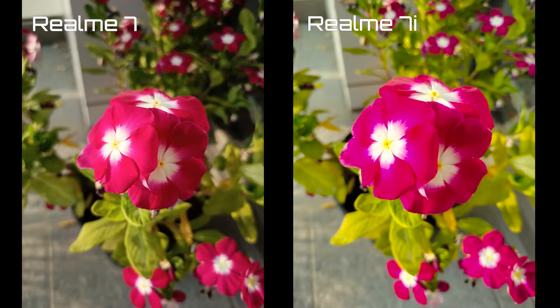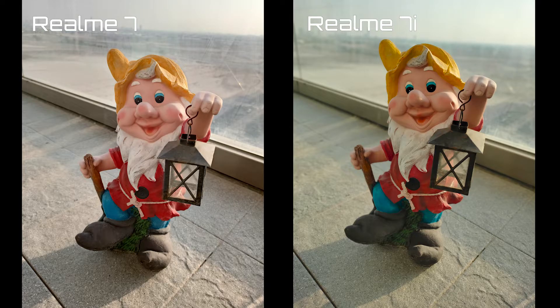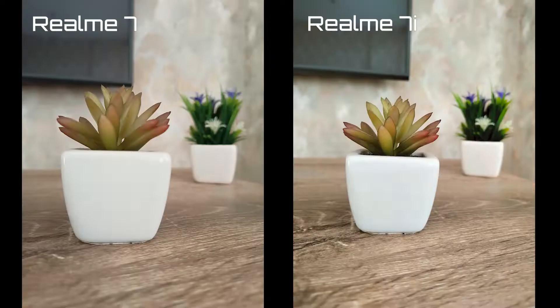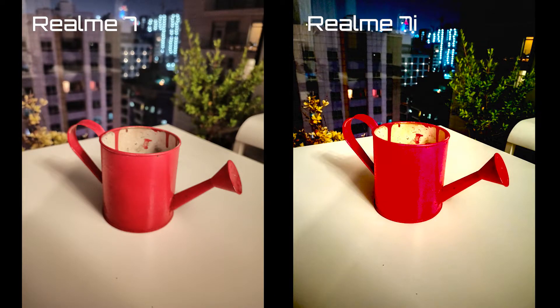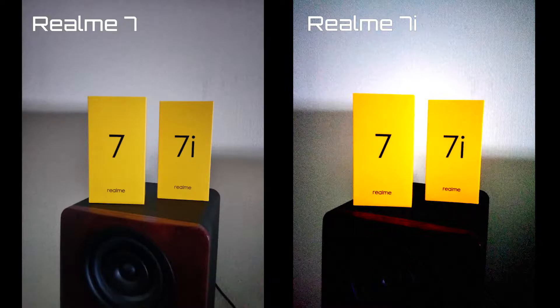Keep in mind that Realme ships the Realme 7 with a 48MP sensor in the EU region, so do check the specs for your region before purchasing. Low-light imagery on these phones is okay but doesn't match the daytime output — you get decent shots most of the time, but noise control can falter. Night mode helps to an extent for dimly lit scenarios indoors and outdoors. You also get a pro mode to play with camera settings for more control.